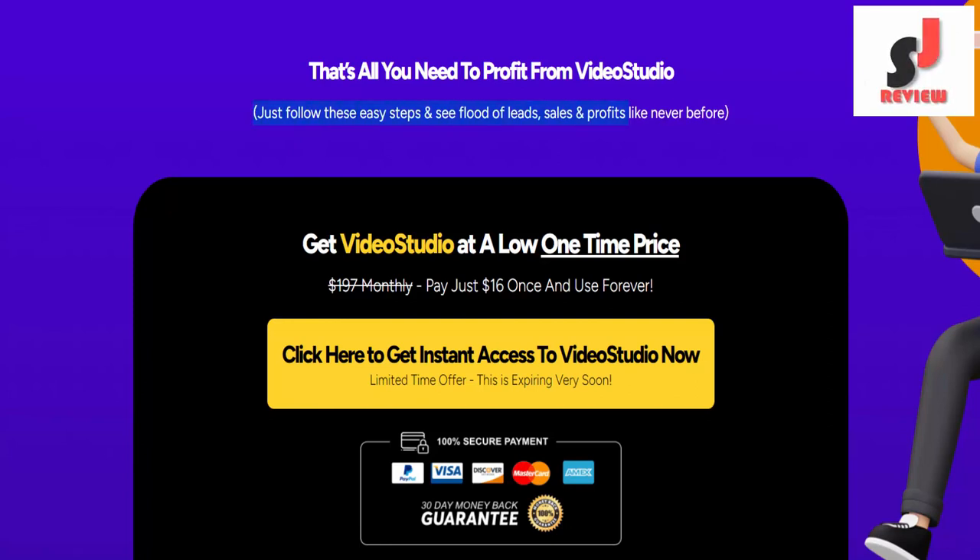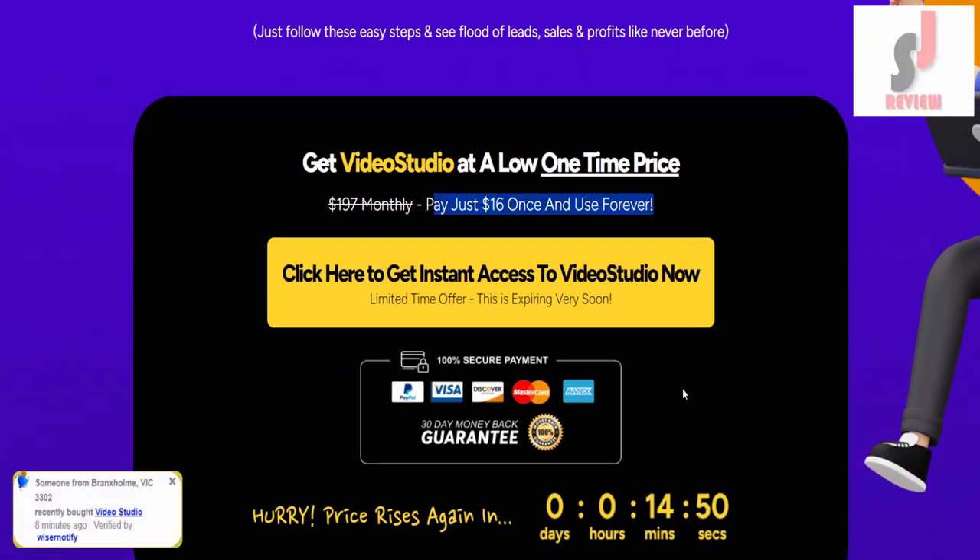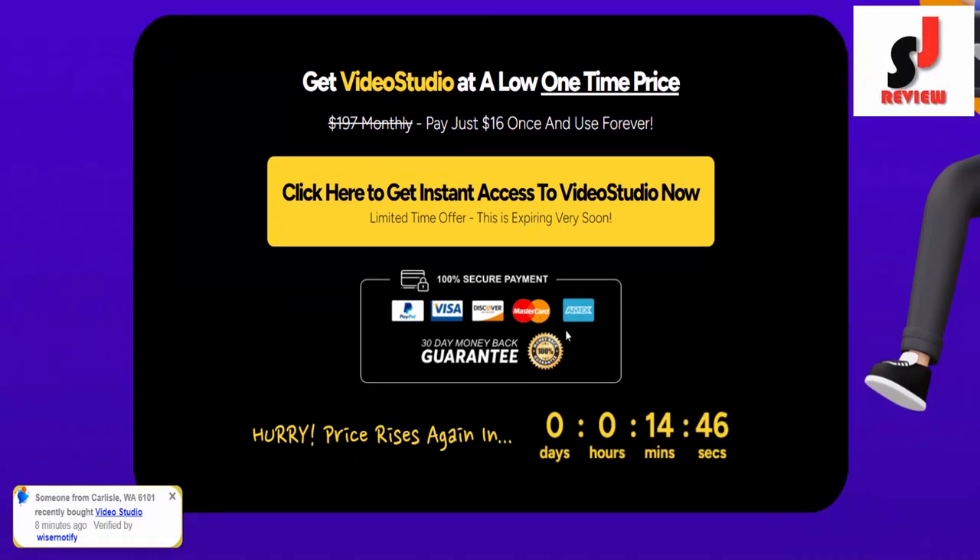Just follow these easy steps and see a flood of leads, sales, and profits like never before. Get Video Studio at a low one-time price — pay just $16 once and use forever. If you want to buy this, please visit the description link below or check out my bio. Thank you.